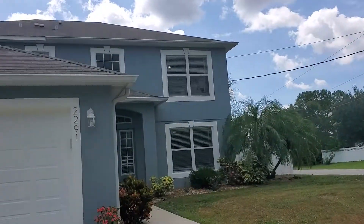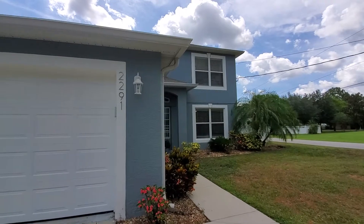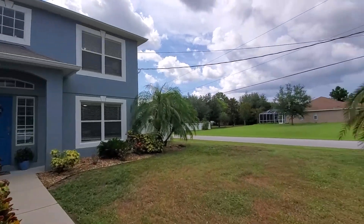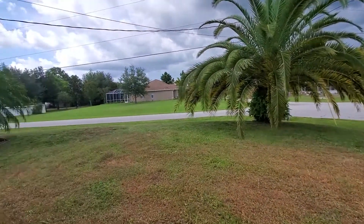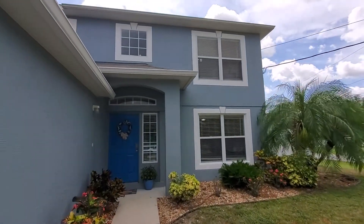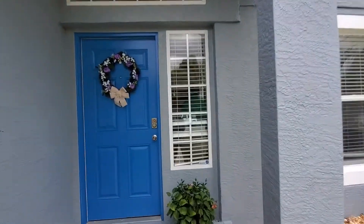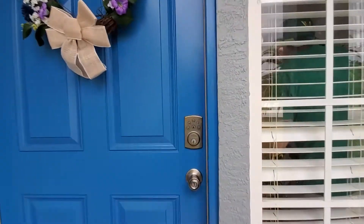We are at 2291 Burlington — beautiful oversized corner lot. It is a three bedroom but could be a four bedroom, because I did enclose the room upstairs. Two and a half bathrooms, it is fully fenced. Look how pretty that door is — so cute!